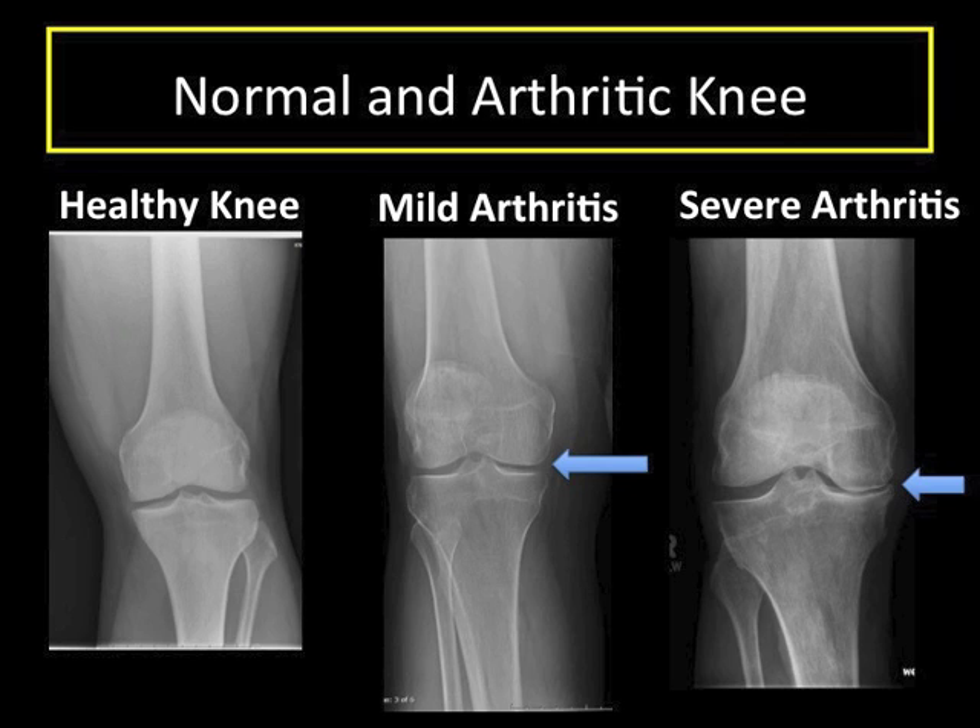First, let's make sure you understand what knee arthritis is. Joints are lined with cartilage — an incredibly smooth, natural tissue that ensures motion between the joint has very little friction. It is like a Teflon coating on the ends of your bones. You are born with thick cartilage, and it is a tissue that cannot grow back or repair itself well if injured. When this is worn out, the joint is arthritic.